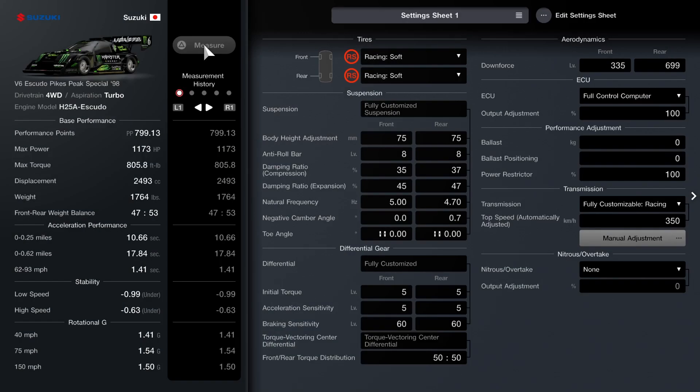Here's the setup for the car that I'll be using. Racing Softs will be the tire choice for this race. For the suspension, you can either copy the numbers you see on the screen or customize it to your liking. What I do recommend is making sure you have 0.7 front and 0.9 rear negative camber.